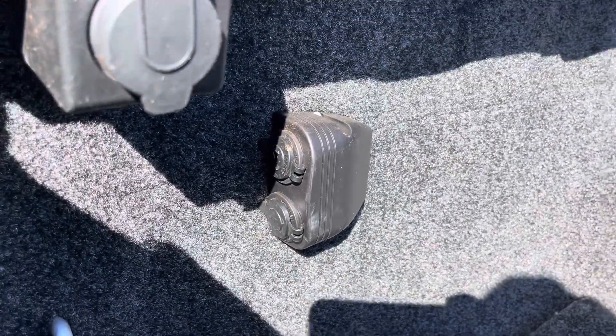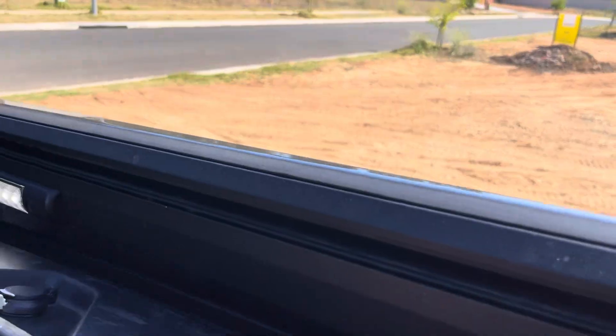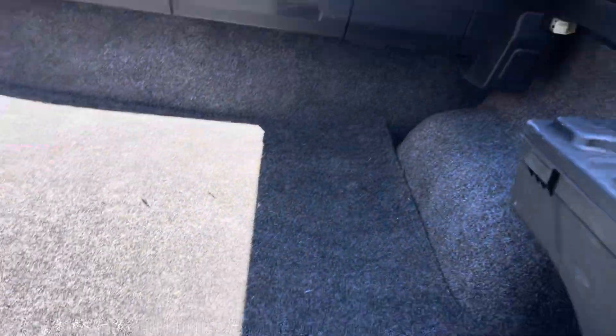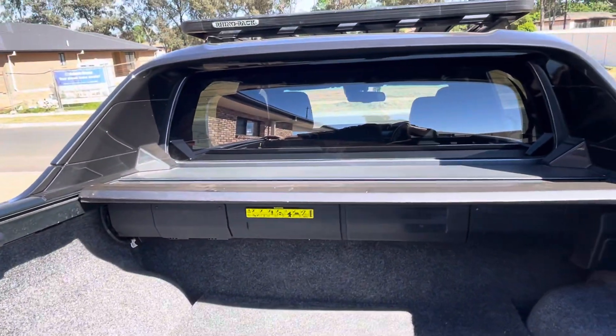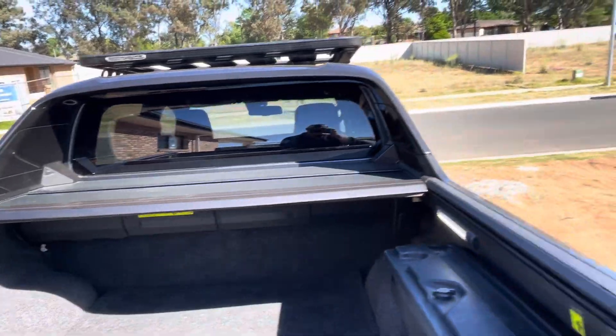It's got the dual points just there, it's got one of the swing cases in it, in there as well. A couple of little marks just here in the carpet, but the tonneau works like it should.